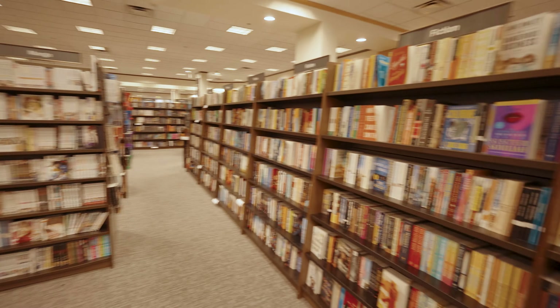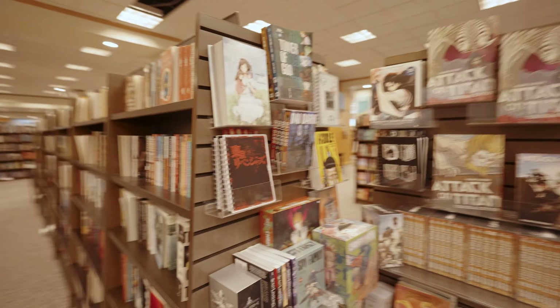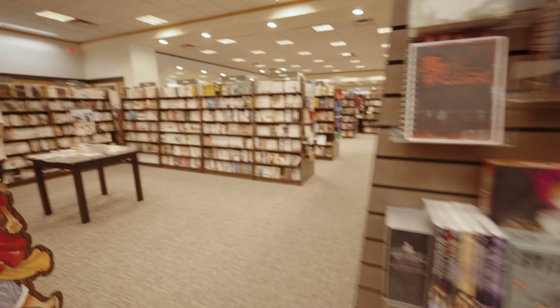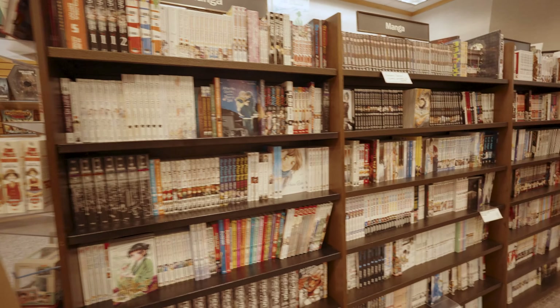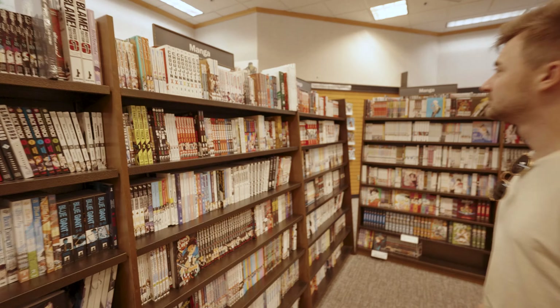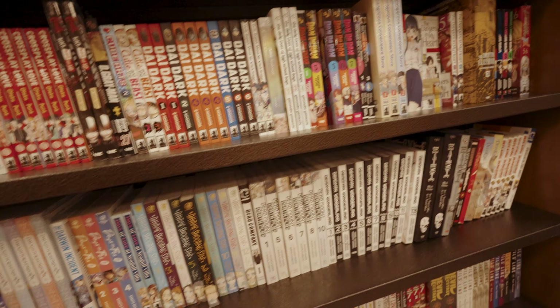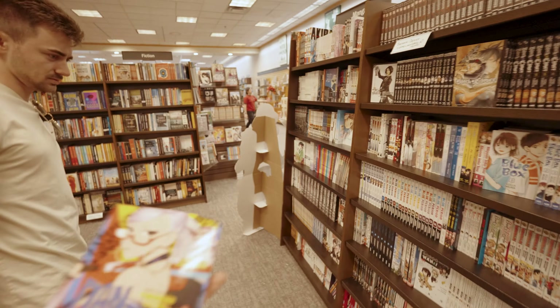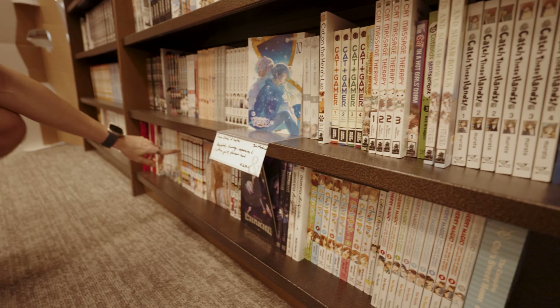This one smells good. All right, we're at the second Barnes & Noble. This one has a pretty solid manga section — a whole section just for manga. They only have volumes one and three of Dandadan again, but wait — they actually have volume four! I'm going to scoop that. Dandadan volume four.